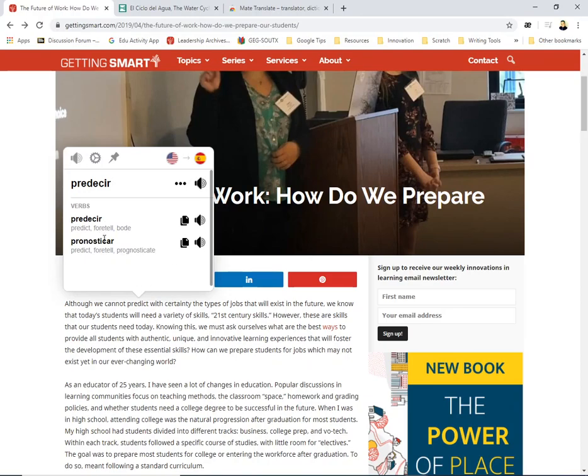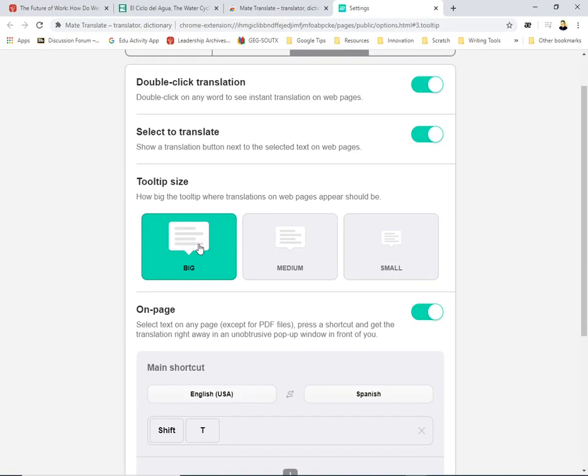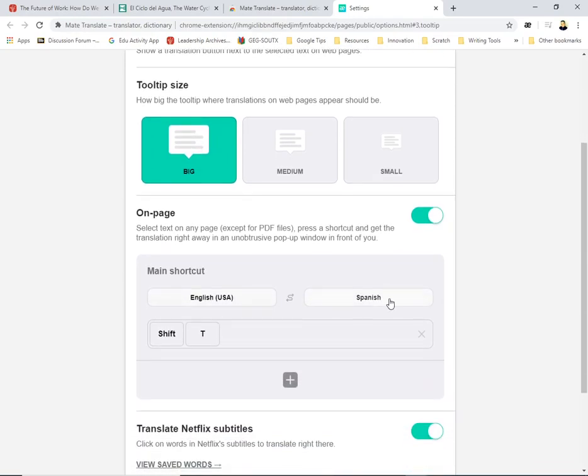It gives you verb conjugations as well. It'll also read the word to you in English — that's some of the cool stuff. And of course you've got your settings here: you can do double-click for translation, select for translation, the tooltip, and shortcuts for your target language — all things you can play around with.